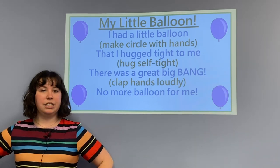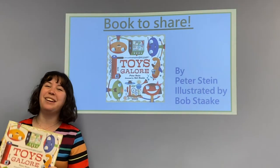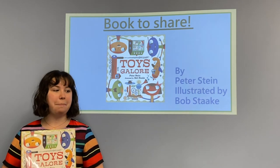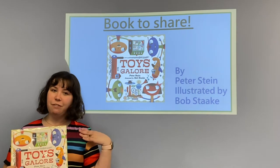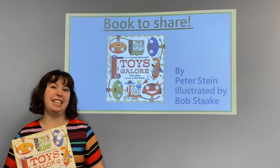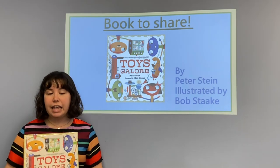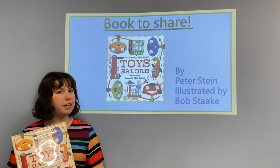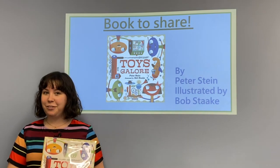So sad that our balloon is gone, but we do have a book! We have lots of books at the library and this is one of my favorites. This book is called Toys Galore by Peter Stein and it features all sorts of fun toys. My favorite toy might be a doll, while Miss Laura's favorite toy might be a teddy bear. Your favorite toy might be a lego, a train, blocks, or really anything — but there is one toy that is the greatest of all. You'll have to check out the book at your local library to find out if you have this toy.